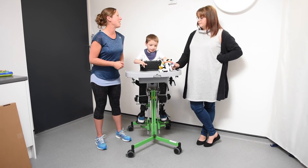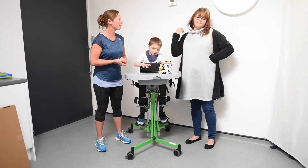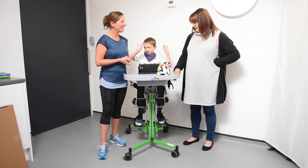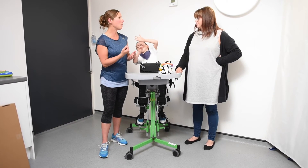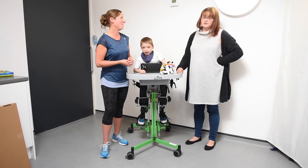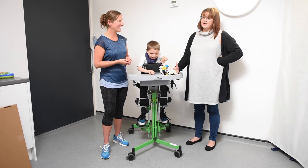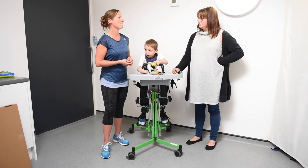So how have you found it all, Julie? Very good. It's helped his four-point crawling, pulling up standing. It has helped him loads. His hip has come back in joint, and he's just progressed dramatically, really quickly as well — overnight he wants to pull himself up standing, crawling.